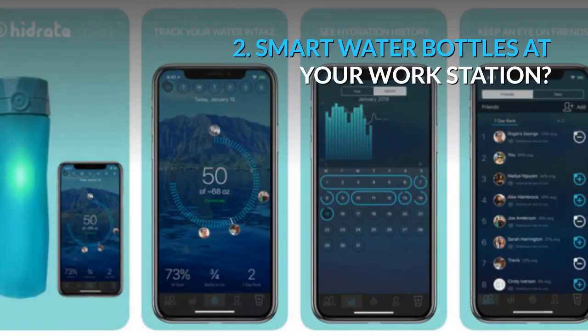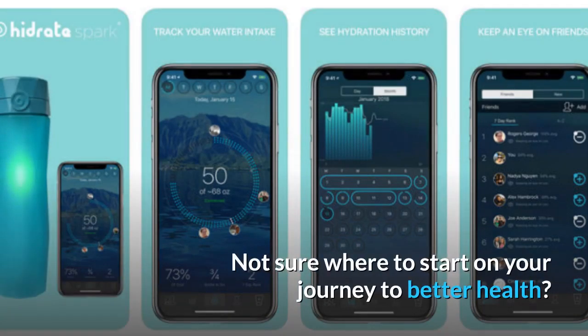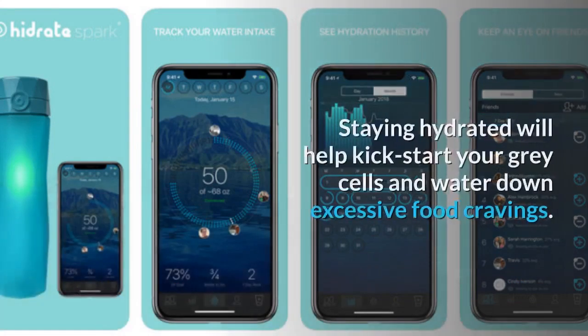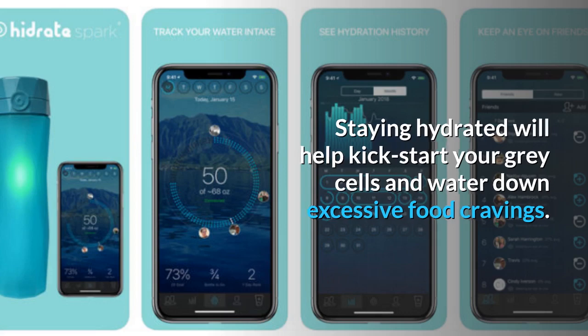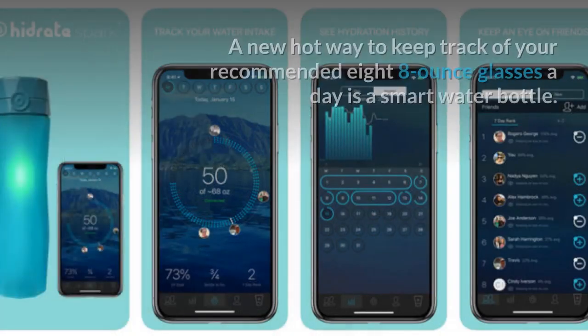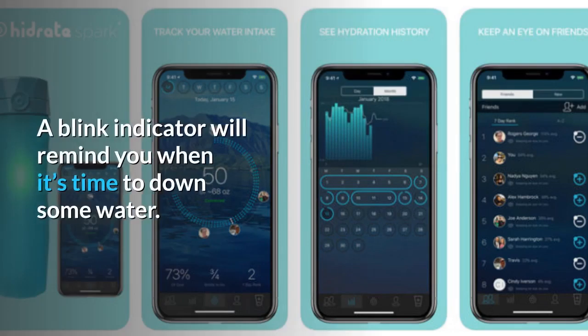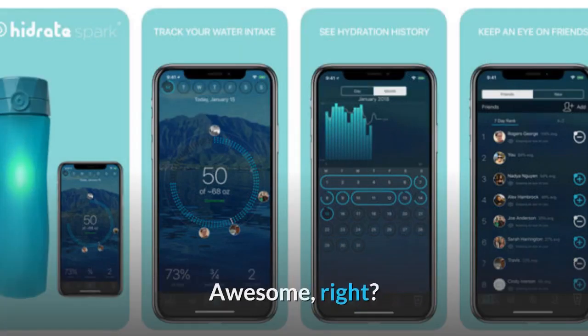Tip 2: Smart water bottles at your workstation? Absolutely. Not sure where to start on your journey to better health? Let it be water. Staying hydrated will help kick-start your gray cells and water down excessive food cravings. A new hot way to keep track of your recommended 8 eight-ounce glasses a day is a smart water bottle. A blink indicator will remind you when it's time to drink, and there's a cool app you can sync with your bottle via Bluetooth to control your daily, weekly, and monthly intake. Awesome, right?